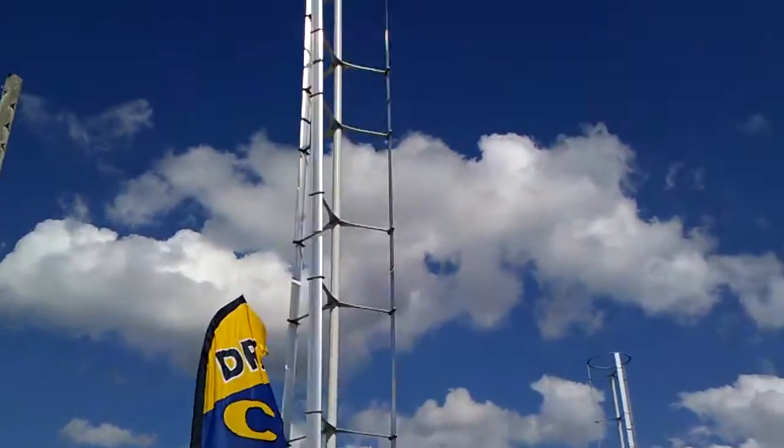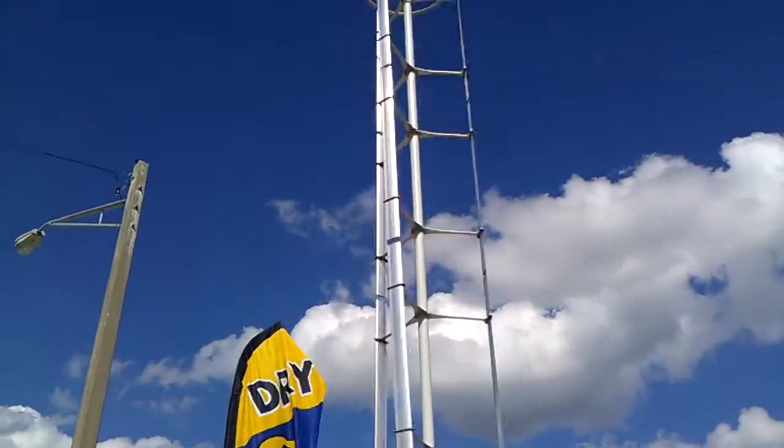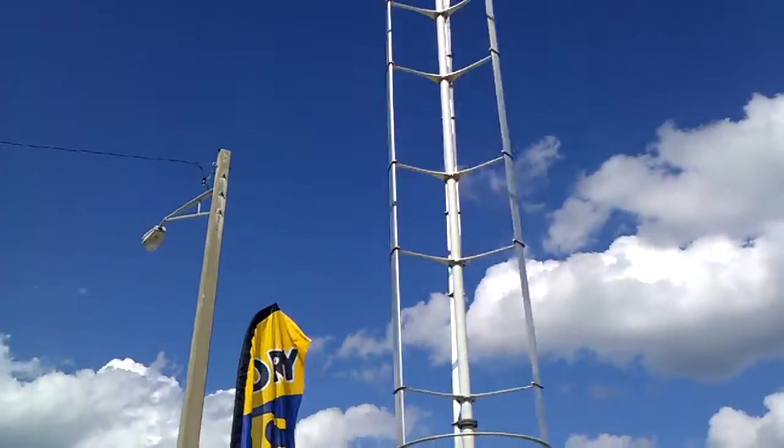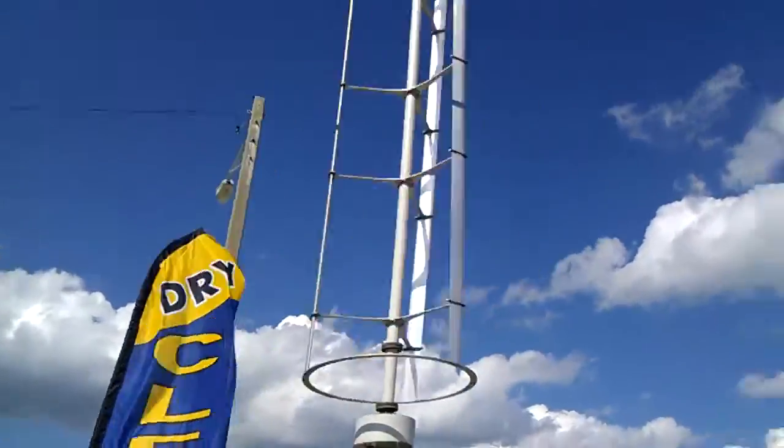If anybody can explain to me what these things are — I know they have something to do with electricity or something — but there's absolutely no wind out here right now. I have no idea what could be making it spin like that.